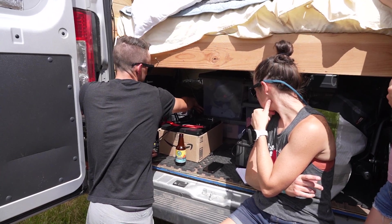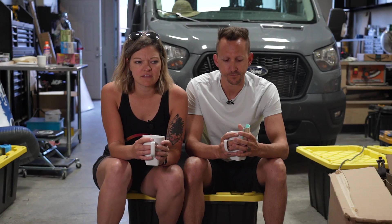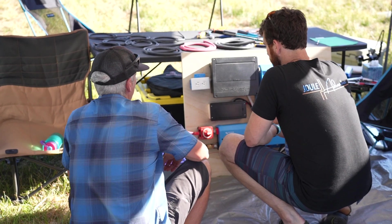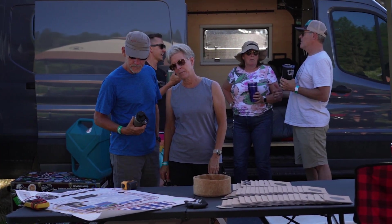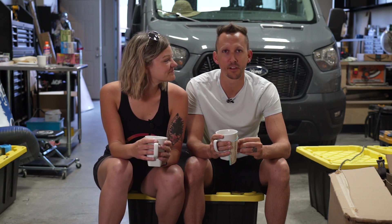We did about a dozen system checks, and of those I think we fixed about ten of them. A couple we had to refer back to their user manual, and a couple we need to follow up with. I got paid in beer for about half of them — I came back from most of them with a beer, so that was always nice.